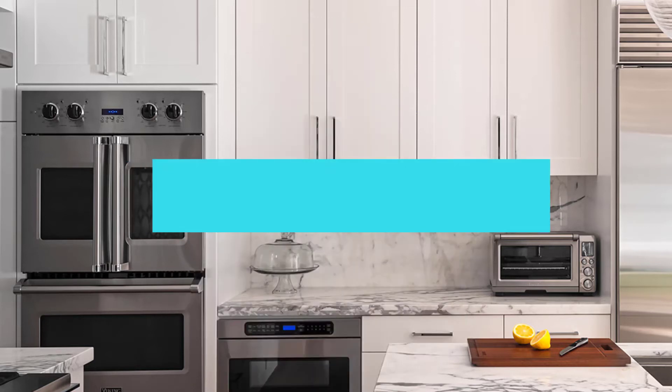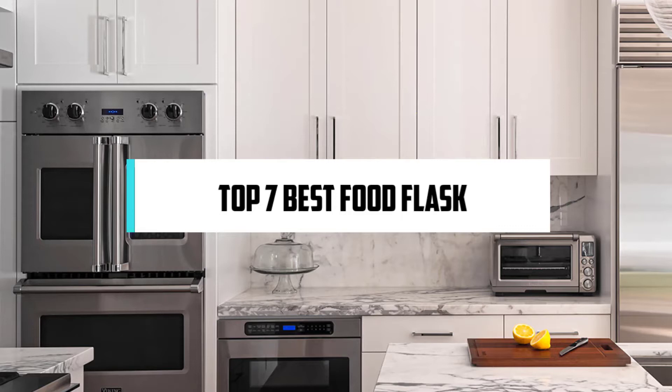Hi! If you are new here, welcome! You are watching Compact Reviews. We aim to update on the latest and best everything that has to do with cooking and the kitchen. We test them out in real life so you know what they're like even before buying them. For someone who loves cooking, nothing could be better than Compact Reviews. In this video, we will discuss the top 7 best food flasks. So let's get started!